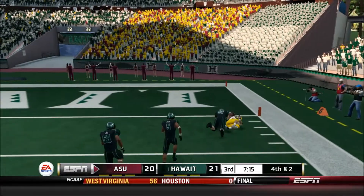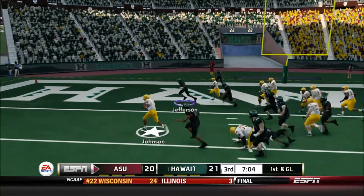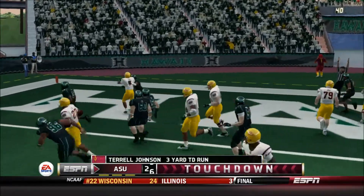Quick pass, and he's tackled at the 3-yard line. And off to the left — Touchdown, Arizona State.